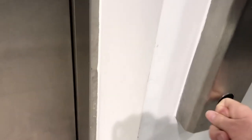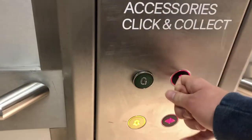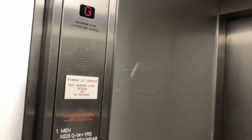This is the lift at H&M in Merry Hill. Used to be a Fiss. Capacity 24 persons, 1,900 kilograms. Let's move on.